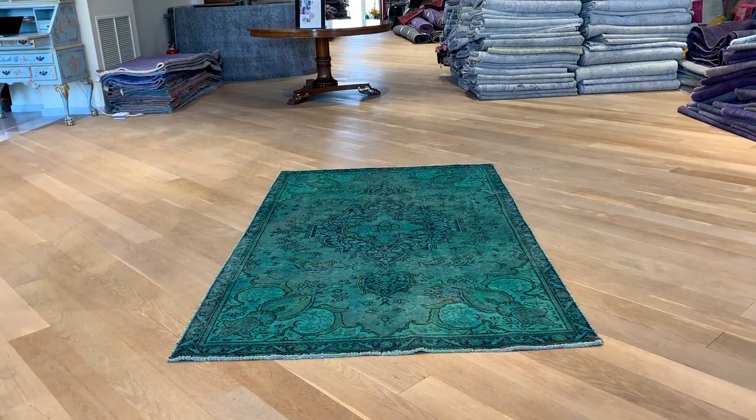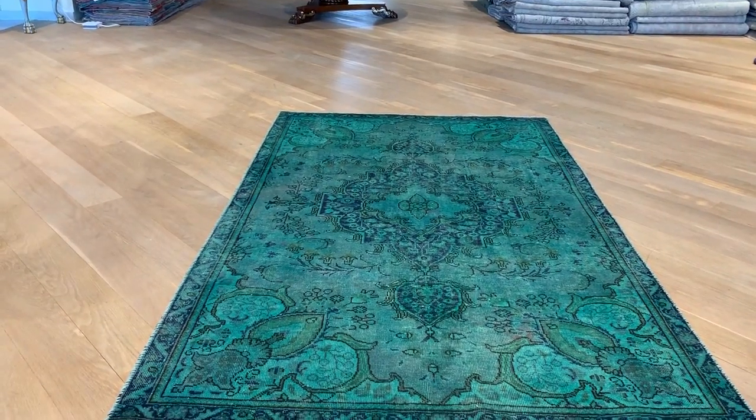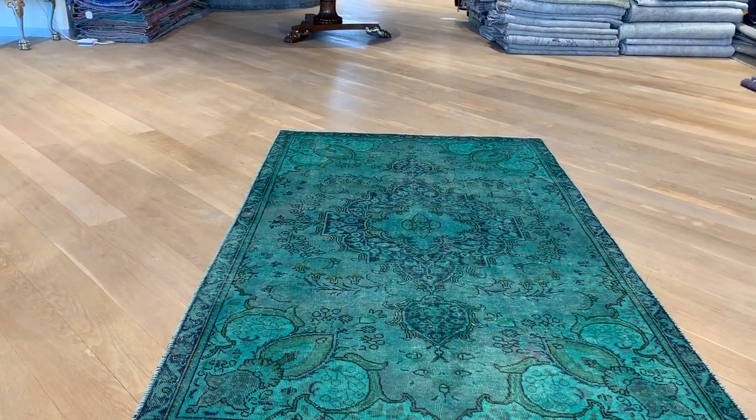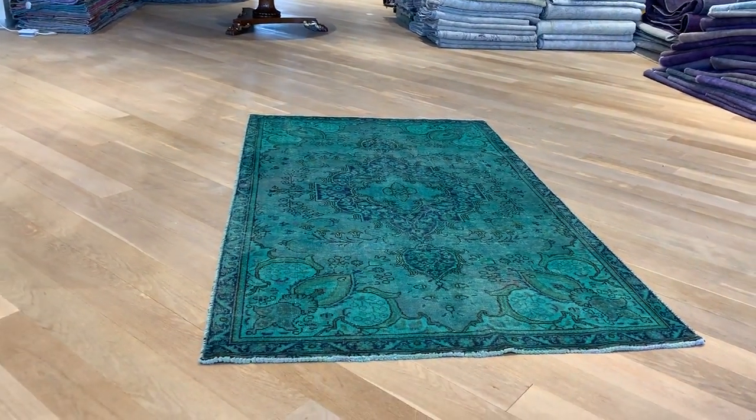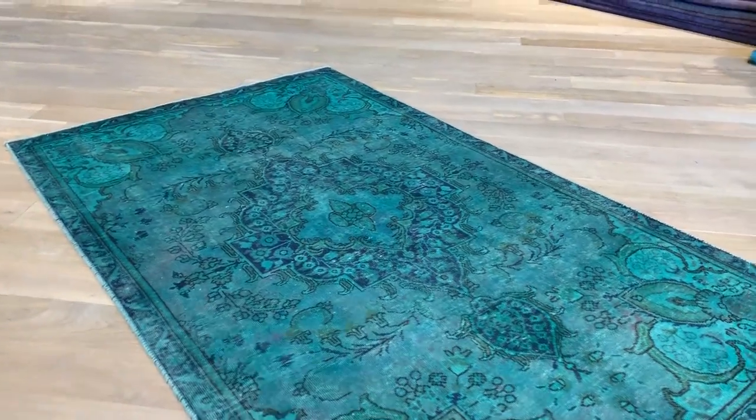This is a very beautiful Persian handmade carpet in a small size with a green color tone featuring different shades of green. It's a beautiful carpet and despite its small size, we decided to add it to our luxury collection because of the uniqueness and beauty of the carpet.